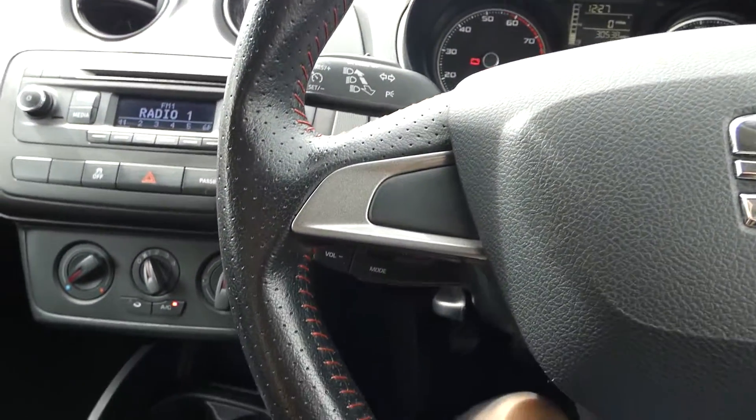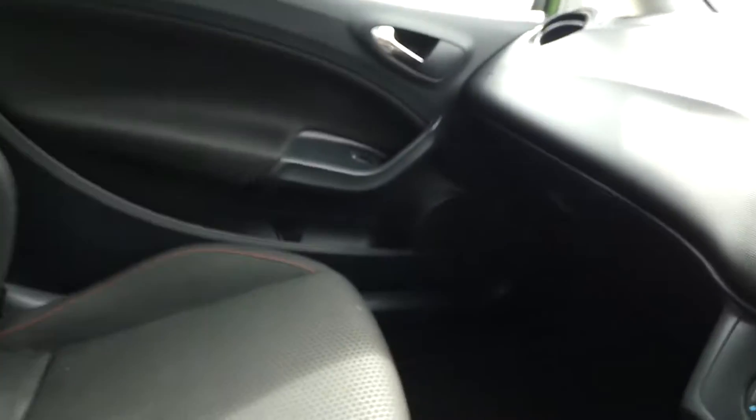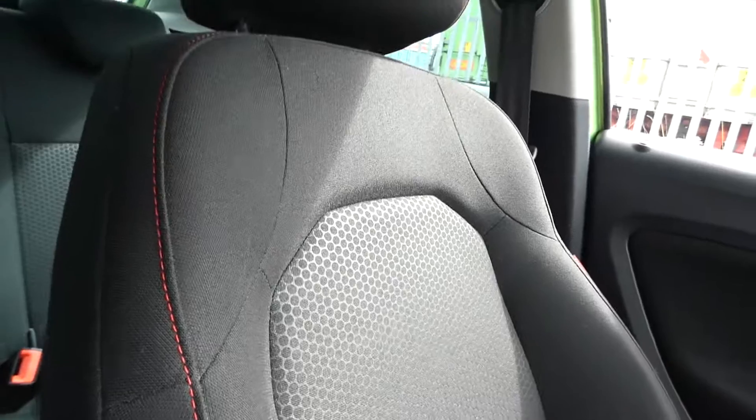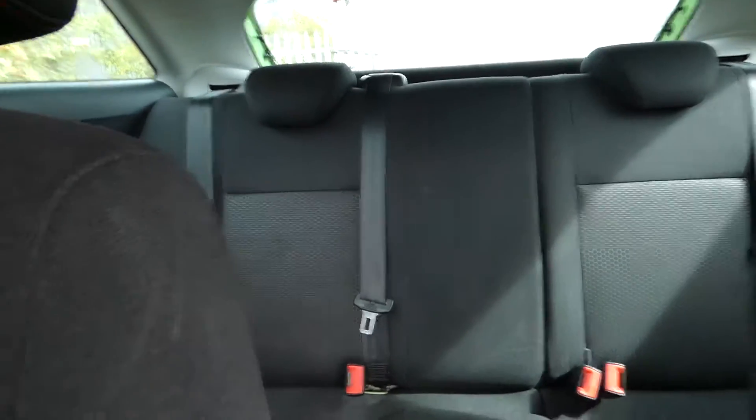We've got the gear stick and handbrake, and also the black leather flat-based FR sport steering wheel with the red bespoke trim. The seats are in black cloth interior with the FR trim and detailing, and we've got three seats in the back and two in the front.